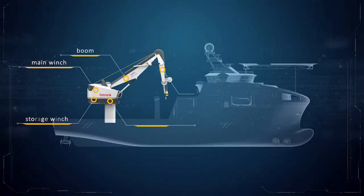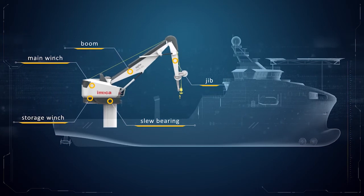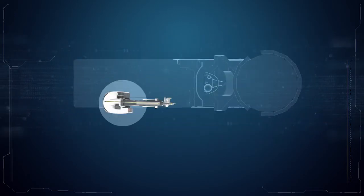A parametric and modular low-weight design ensures a fit-for-purpose solution. It adapts to various customer-specific requirements, enabling smooth vessel integration and the operations being performed by the specific vessel.